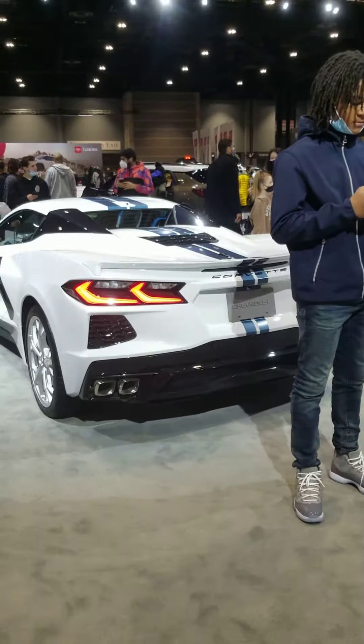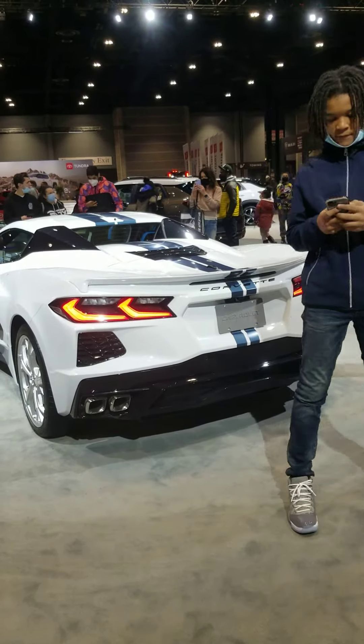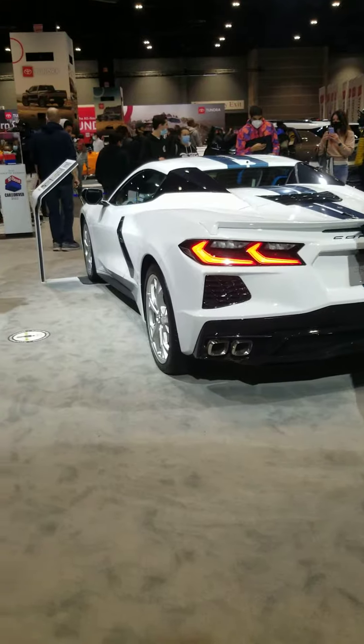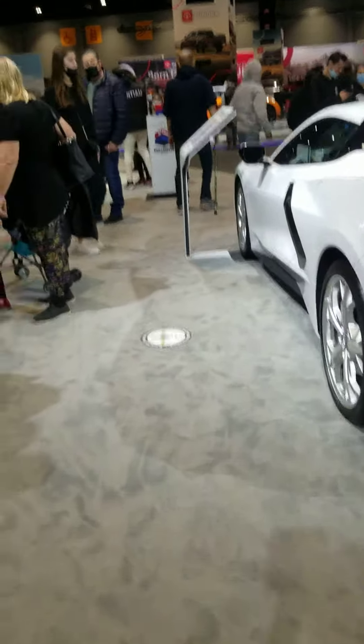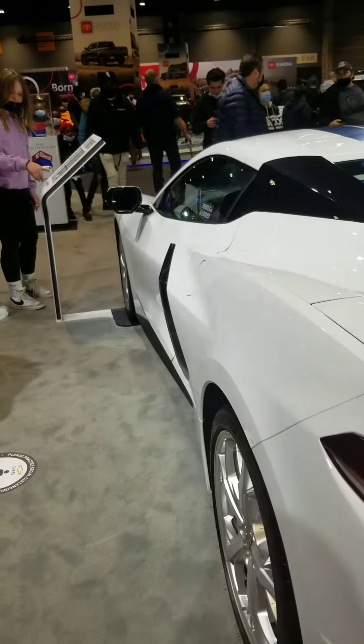The 2.5-liter hybrid engine has an estimated fuel economy of 40 miles per gallon and an estimated range of 500 miles on a full tank of gas. The total power output is approximately 191 horsepower.